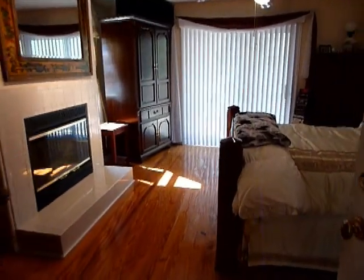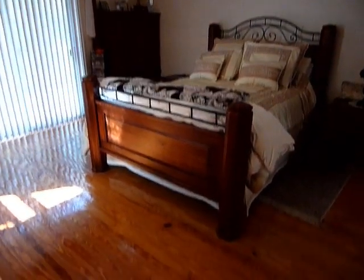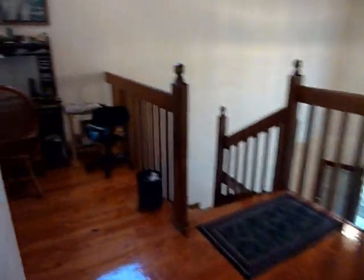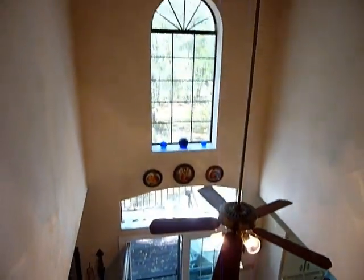Warm and inviting. Floors have been custom laid by hand — real wood. Here's another view from the upstairs. Very grand feeling.